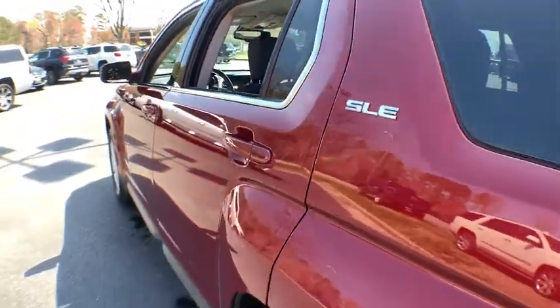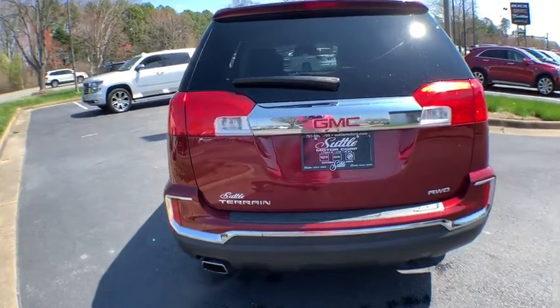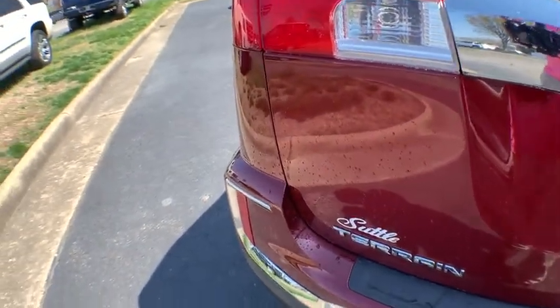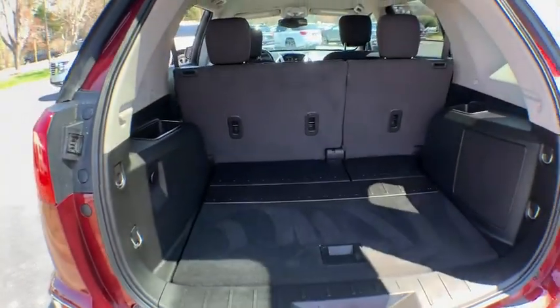Rear window defroster, trip computer, heated front driver and passenger seat, tachometer, remote keyless entry, Sirius satellite radio, panic alarm, brake assist, and power driver's seat. A vehicle like this doesn't come along every day.